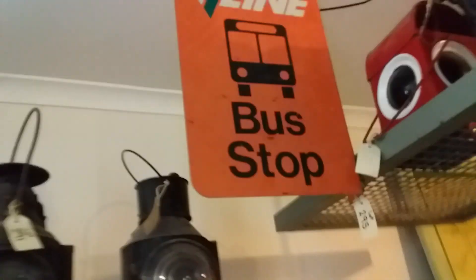Hi guys, this is Level Crossing Fan here and we are going to be doing this property which has a lot of railway infrastructure around it. So I'm going to try and look at almost everything. A lot of this stuff is pretty old. Here we've got a bunch of old railway lanterns, an old clock, a V-Line bus stop sign, V-Line buses.